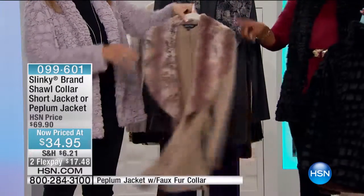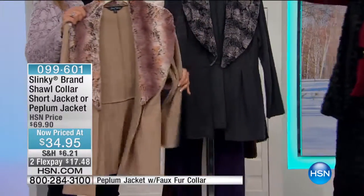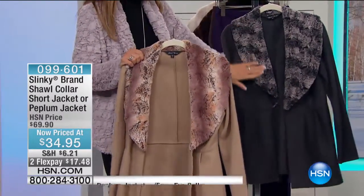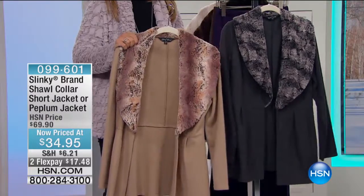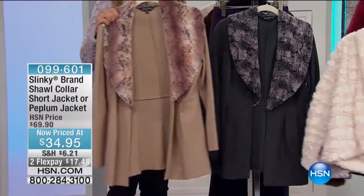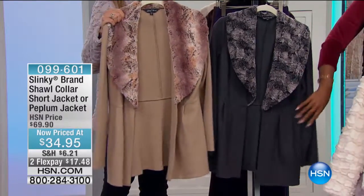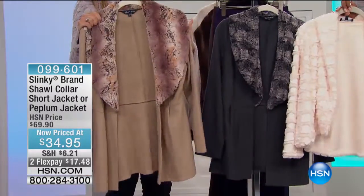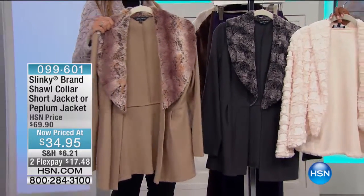We have that in latte — ooh, that's pretty. And we also have the charcoal. Look at how beautiful these match; the fur matches to the shawls. Beautiful little fun peplum jacket. It's a little longer jacket, so it gives you a little more coverage over your upper thigh, even though the faux croc jacket also gives you full coverage of your behind.